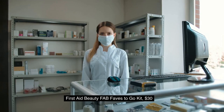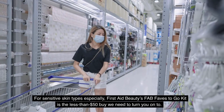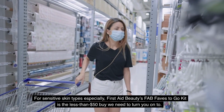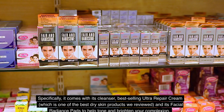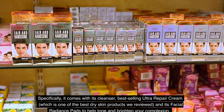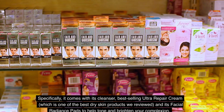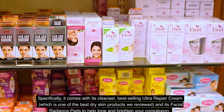5. First Aid Beauty Fab Faves To Go Kit, $30. For sensitive skin types especially, First Aid Beauty's Fab Faves To Go Kit is the under-$50 buy we need to turn you on to. It comes with its cleanser, best-selling Ultra Repair Cream — one of the best dry skin products we reviewed — and its facial radiance pads to help tone and brighten your complexion.